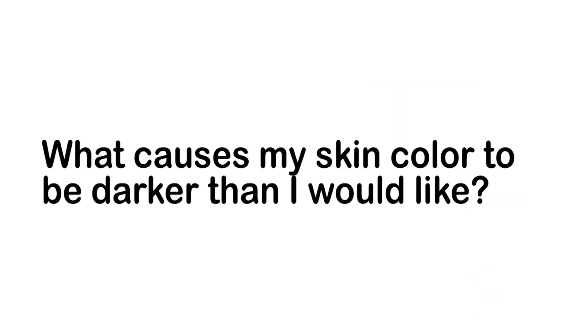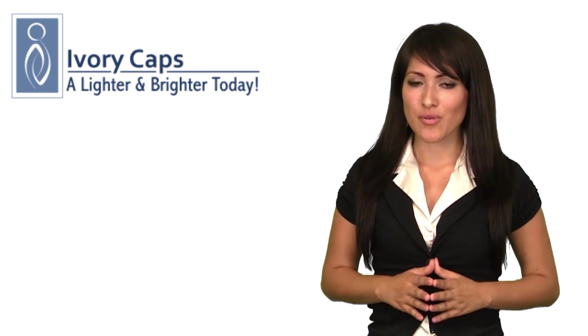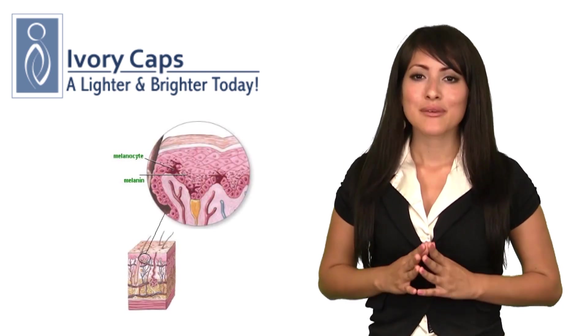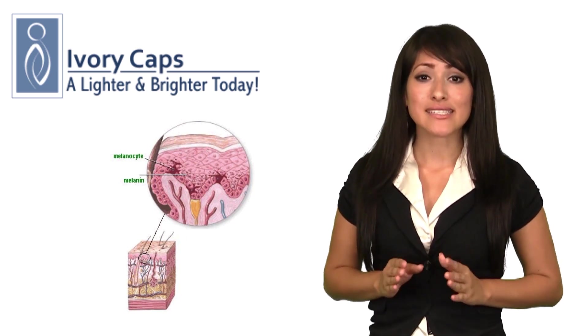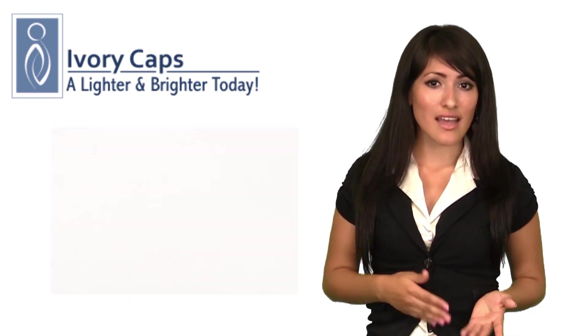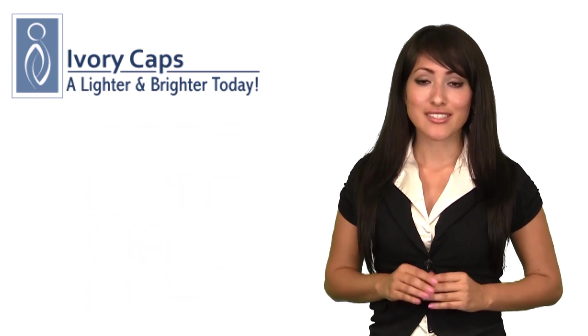What causes my skin color to be darker than I would like? Your skin's pigmentation or skin color occurs because the body produces melanin. Melanin is a pigment produced by melanocyte cells. It is triggered by an enzyme called tyrosinase, which creates the color of skin, eyes, and hair shades. The greater the melanin production, the darker the skin.